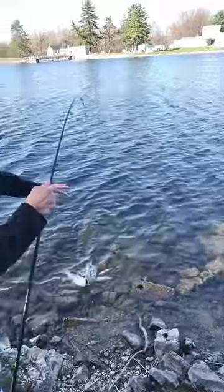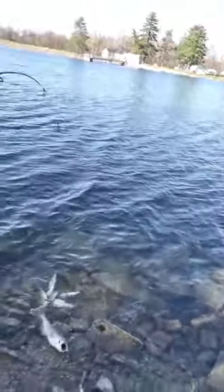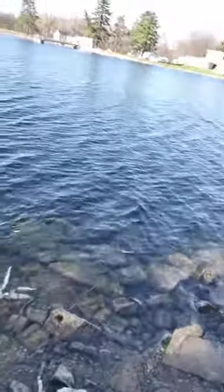Here's the net. Here, if you take him. I got him. Good job.